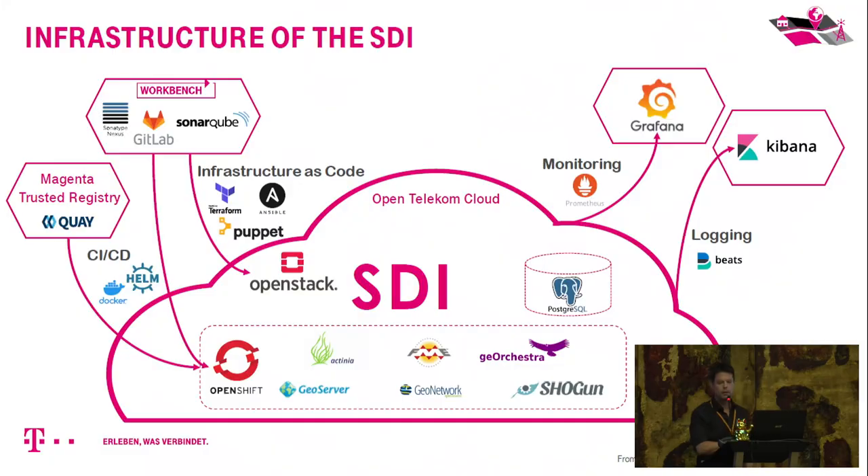The infrastructure runs on the Open Telekom Cloud with an OpenStack API. The setup involves many tools beyond geo-processing: GitLab and infrastructure-as-code are used to create and provision VMs and install applications. A CI/CD chain generates images and deploys applications into an OpenShift cluster. Monitoring uses Grafana and logging uses Kibana.